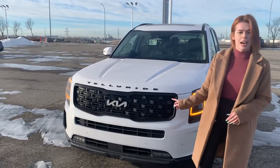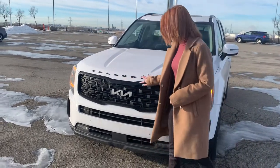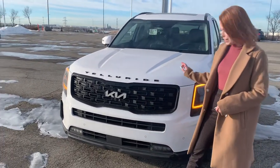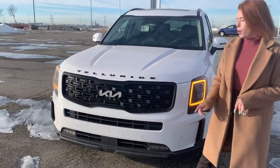This here is the Night Sky Edition, so it comes with the blacked out badges and a wrap around the grill. But in the SX it will all be in airbrush silver.